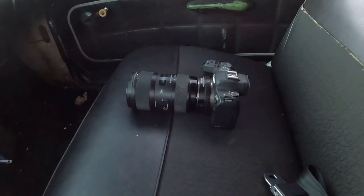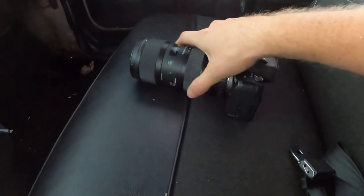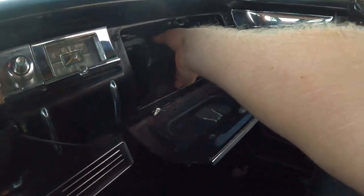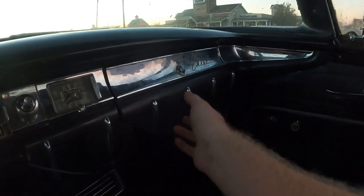On to the glove box test. Here is my hand for reference, and this is the cinematic camera we use for all of the cinematic shots. We're going to put it in this glove box. Just check out how big that glove box is — it's absolutely massive. It fits right in there, no problem at all.